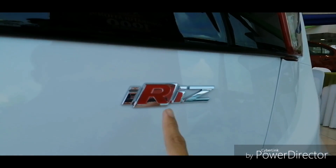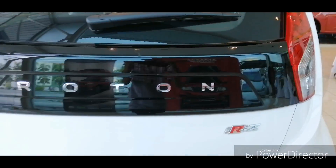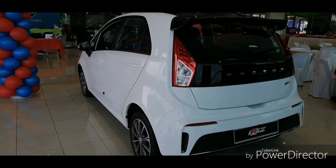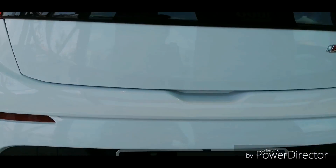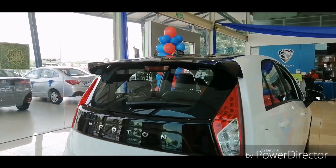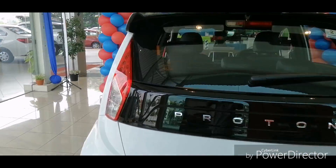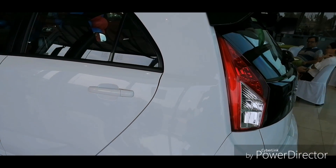On the Iriz badging, the 'R' is painted red — I think Proton wanted to give it a more racing and sporty nature. Overall the car proportions are the same as the pre-facelift, but Proton did make improvements in details such as the appearance and the interior.